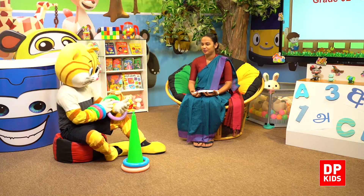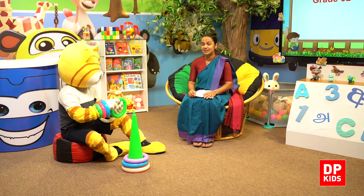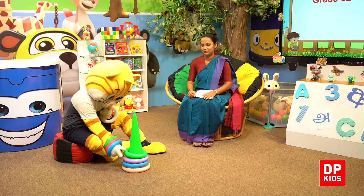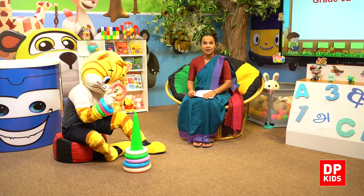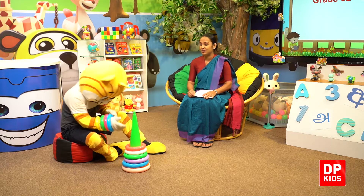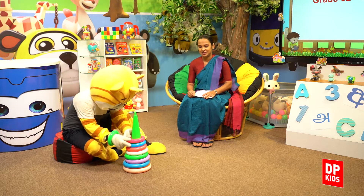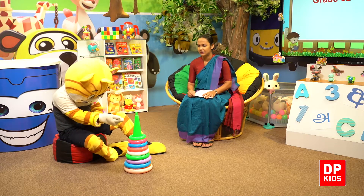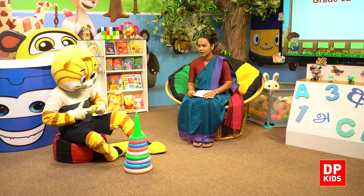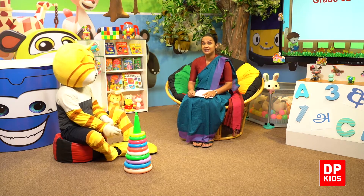One. Here we go. Two. Yes, the next one. Three. And four. Five. Have you got more? Yes. Six. Seven. Eight. And one more — nine. Kitty has nine rings.